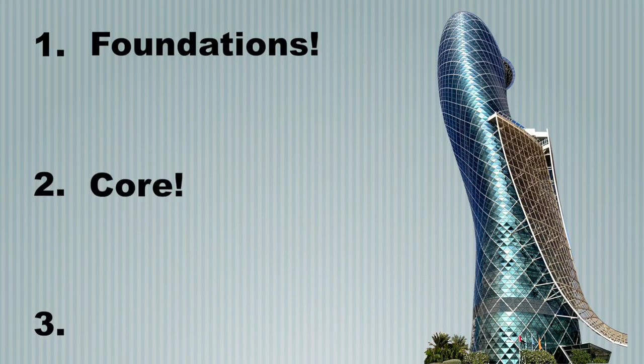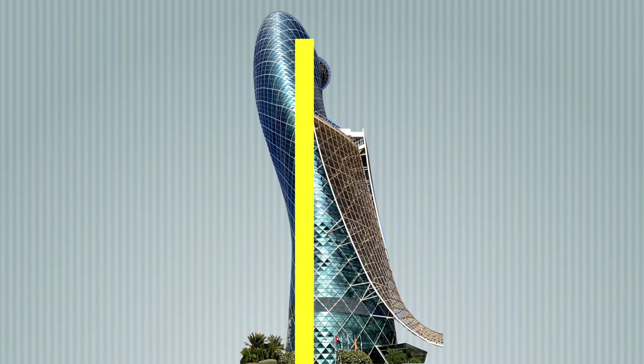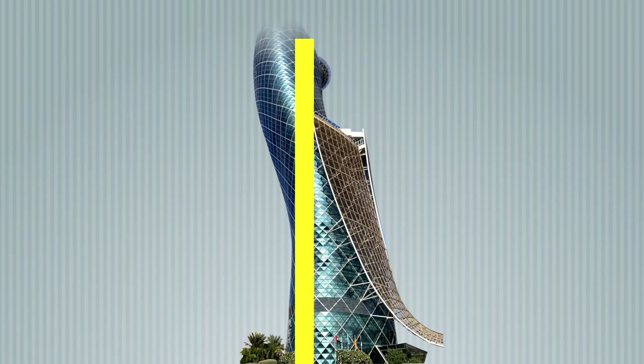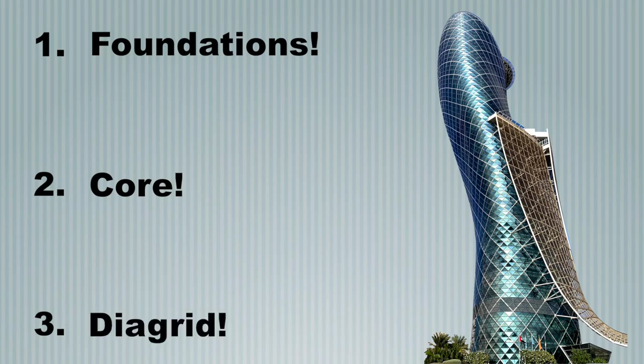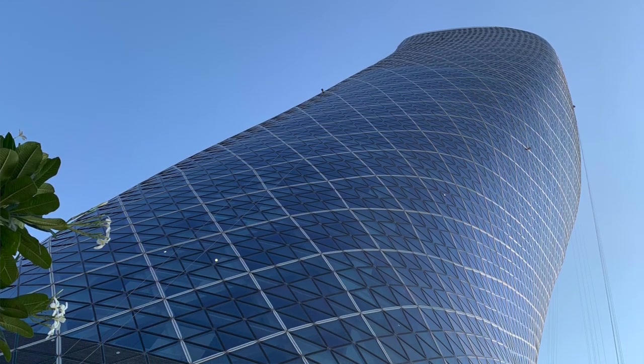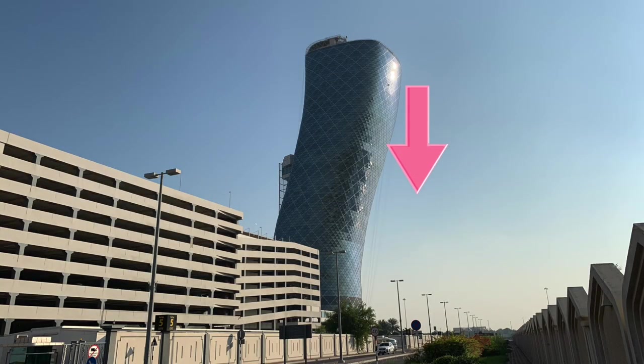Second, the tower is built around a core, which is off-centred at the top and the bottom. The core was intentionally built to have a lean opposite to that of the building, which became straightened as the structure was completed. This design adds tension between the core and the outer structure, which oppose each other by pulling in opposite directions to create a stable lean. And third, a steel diagrid allows the building to resist bending and twisting and helps to uniformly distribute pressure.